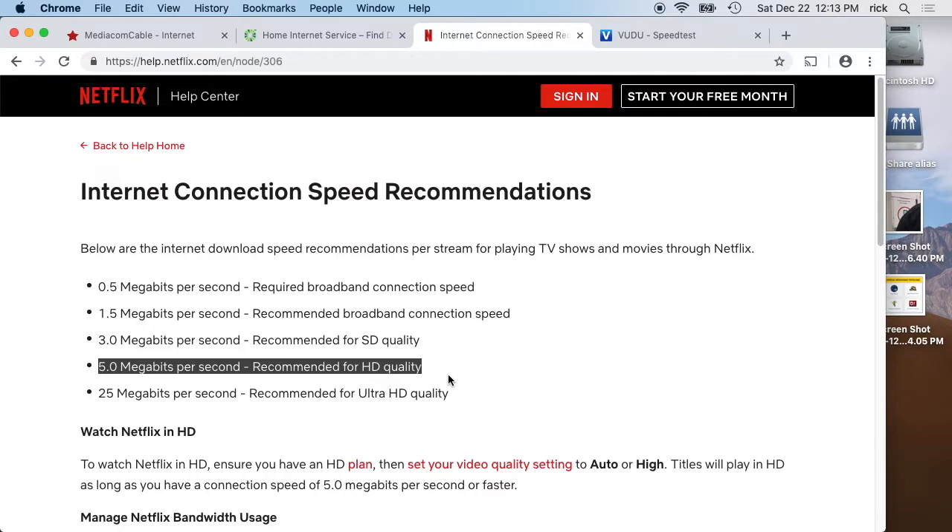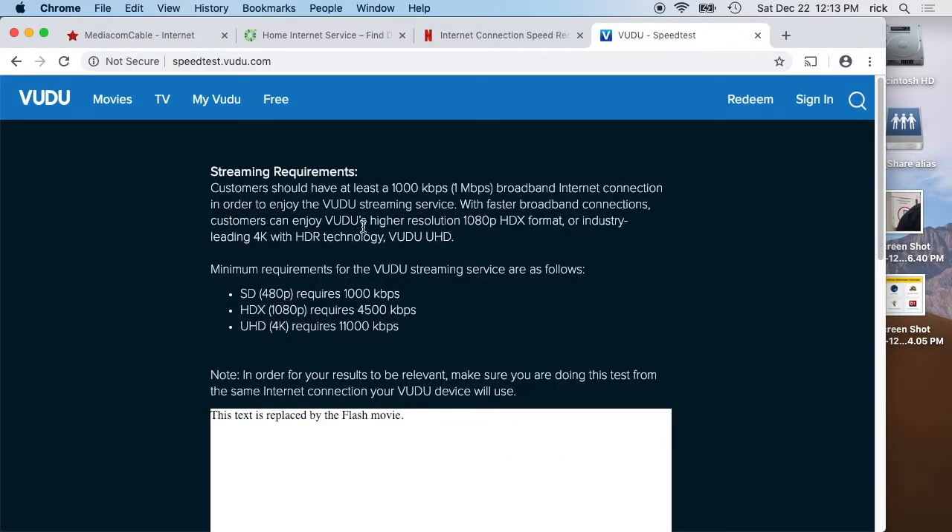That's very common on Netflix. If we go over to Vudu, you'll see something similar. It says SD requires 1 megabit, HD requires 4.5 megabit, and UHD requires 11 megabit.